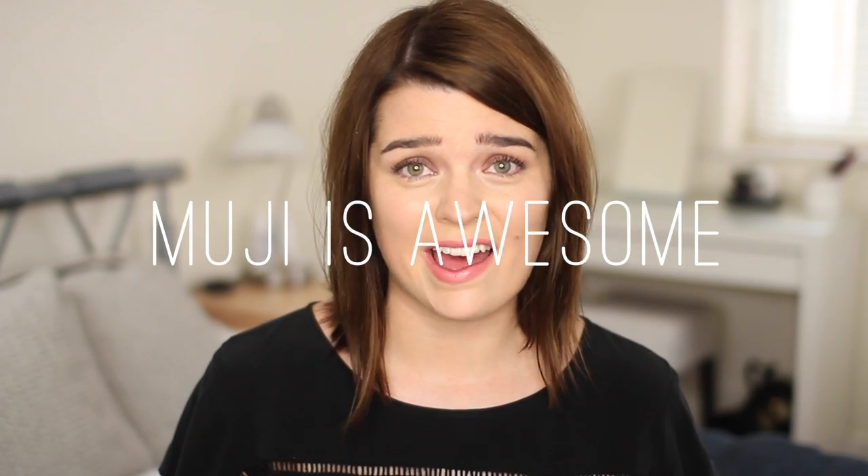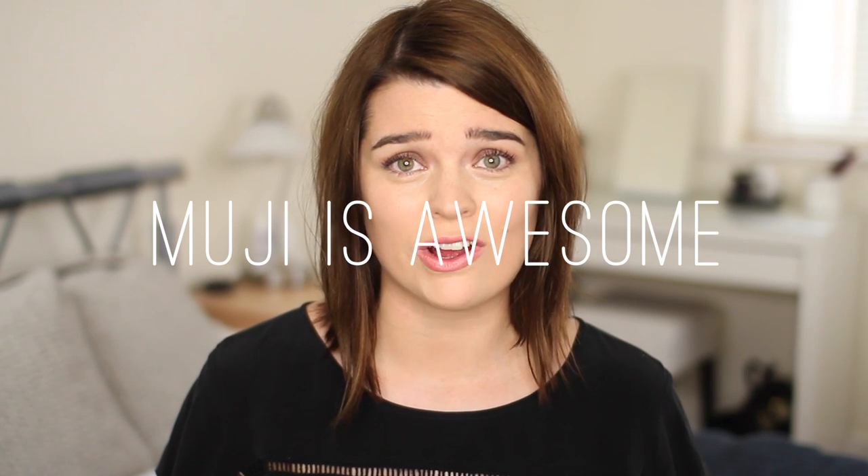My second tip would be that Muji is absolutely awesome when it comes to travel packing. Their little containers and spray pots are just great — you can order them online or head to one of their stores in London. Superdrug and Boots also do little plastic containers and I find those really handy.